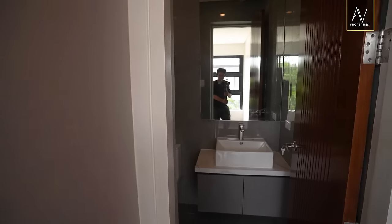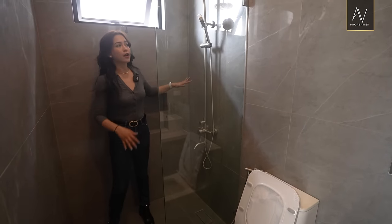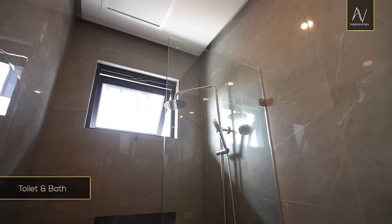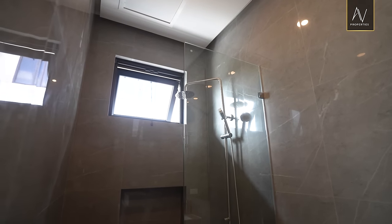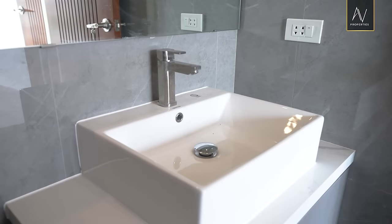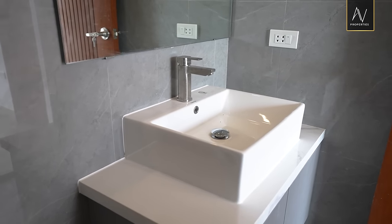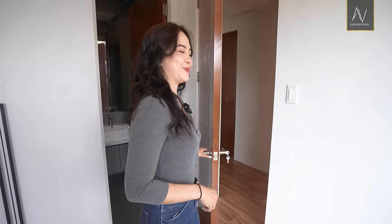All bedrooms have their own toilet and bath. This one has your shower area with an awning window, a shower niche, and a water closet. I'm a big fan of the floating vanity — you can clean underneath and store your toiletries and cleaning supplies right below.